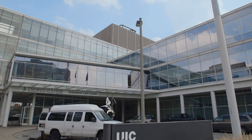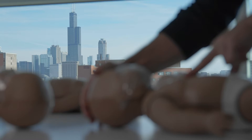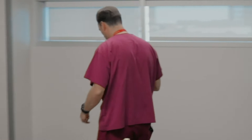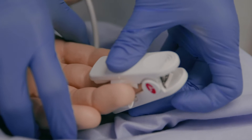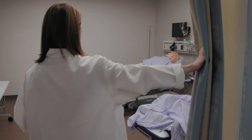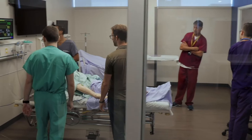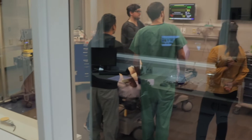Founded in 1987, the UIC Simulation and Integrative Learning Institute, SAIL, was one of the first standardized patient centers in the world. In 2007, a generous gift from Dr. Allen and Mary Graham enabled expansion of SAIL into an integrated simulation center that utilizes a wide variety of simulation modalities. SAIL facilities include 22 clinic rooms, six mannequin simulation suites, one simulated OR, large procedural skills labs, and many classrooms all equipped with AV recording and playback capability. The facility is utilized extensively during the medical school years.